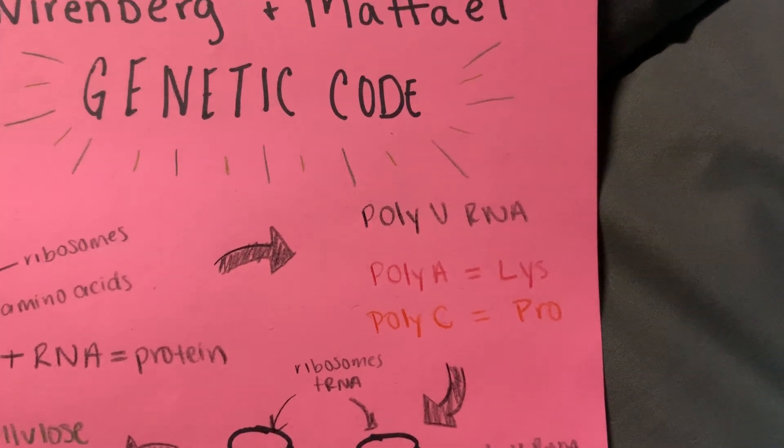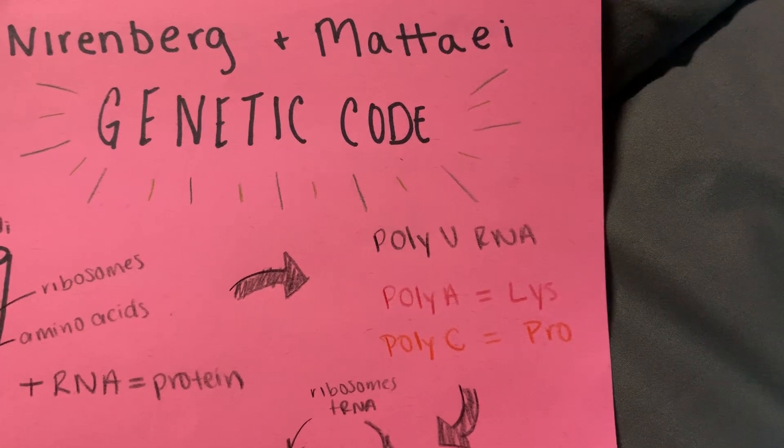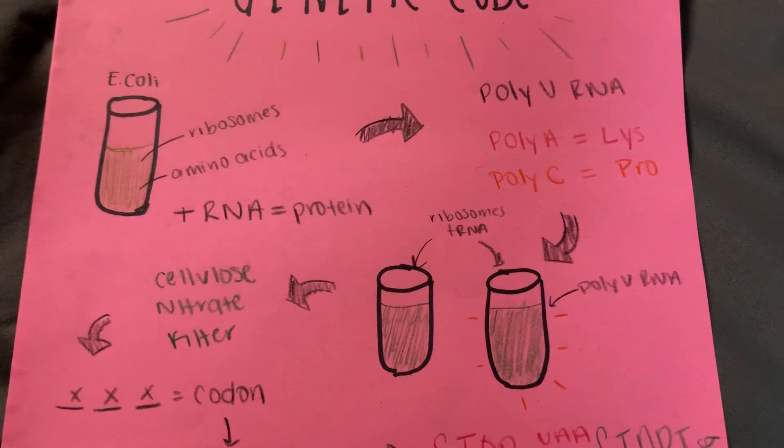For example, poly-A coded for lysine and poly-C coded for proline. They didn't know how many RNAs were required to make a protein, as they didn't know at the time what a codon was.